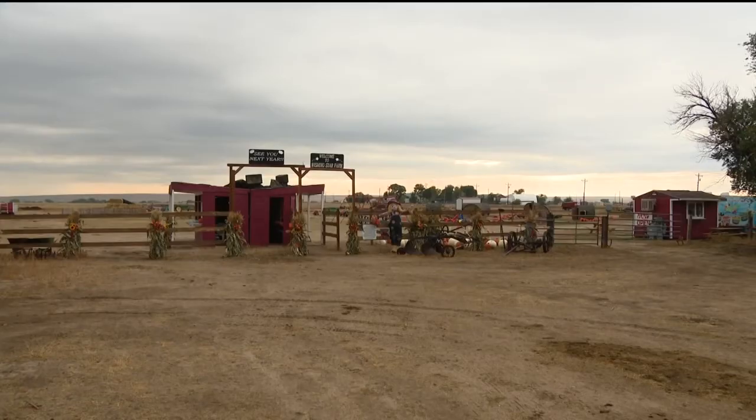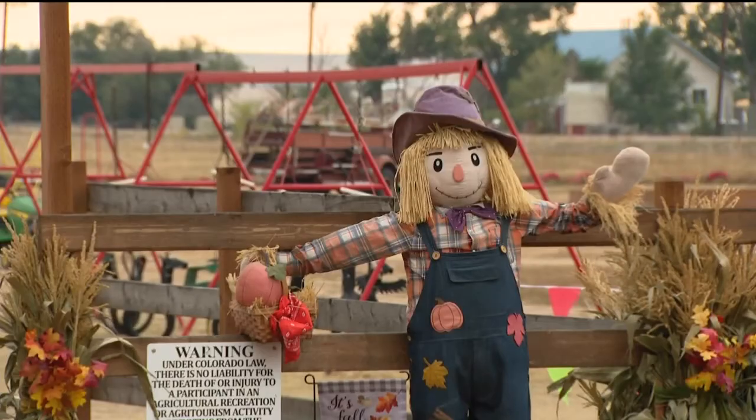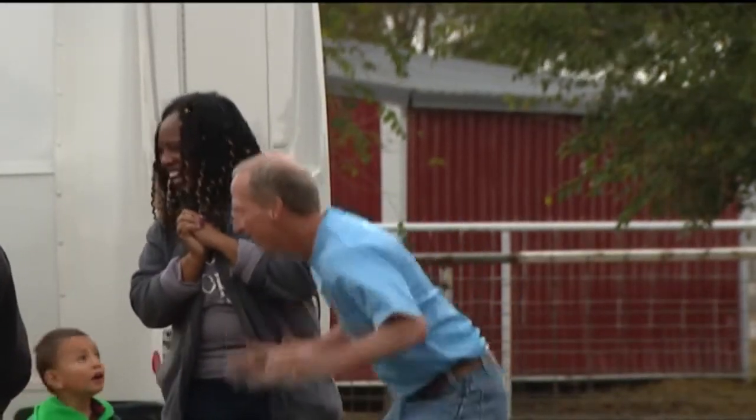About 40 minutes east of Colorado Springs in Ellicott is Wishing Star Farm. With the farm's fall fest celebration now underway, we meet up with owner Jason Wood to see what they have to offer. We have our annual pumpkin patch.